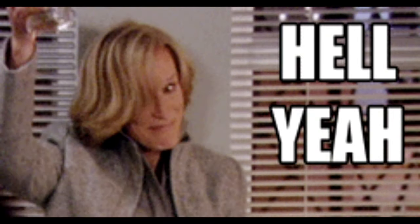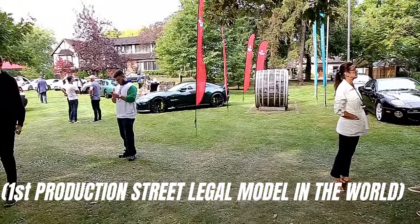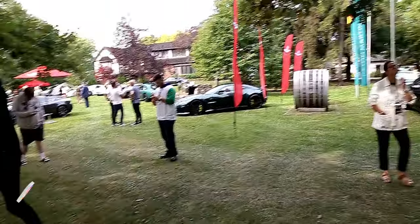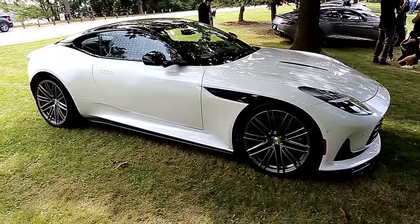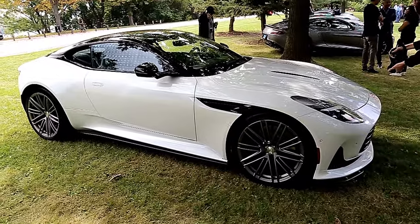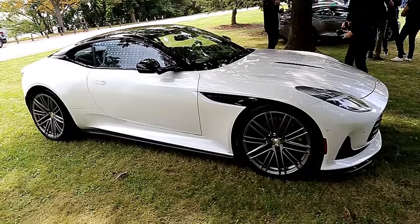Okay guys, so we just arrived at the event. We're at a global Aston Martin unveil. We have some pretty special cars here. Right off the bat — the new DB12. And we have an Aston Martin V12 Vantage right there. And we got a whole bunch of Aston Martins. This is brand new, just came out.